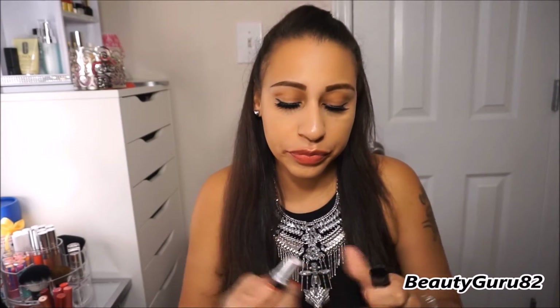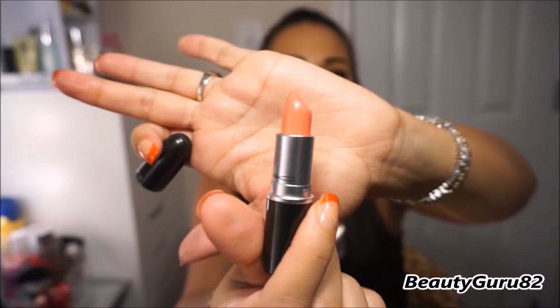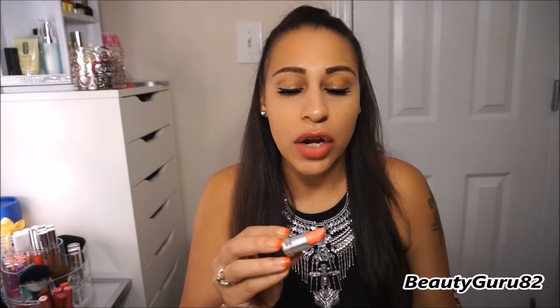This next one is the one I was wearing at the beginning of the video. This is a cream sheen and it's called Little Buddha. This is what it looks like in the tube — it's like a creamy neon pink color. It's a cream sheen and it's called Little Buddha.